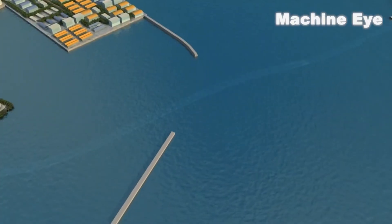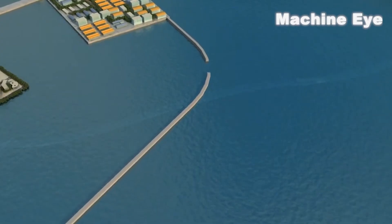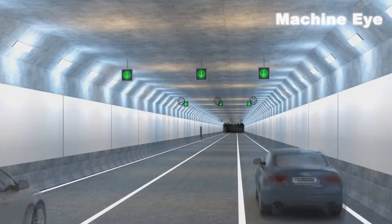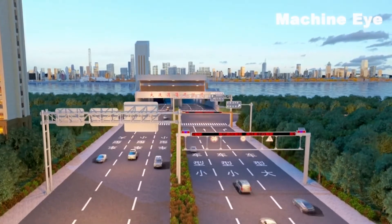But there's more to this extraordinary engineering feat. The Qingdao Jiaozhou Bay 2nd Submarine Tunnel is not only record-breaking in length, but also an impressive display of ingenuity and technical prowess. Its construction is a testament to the remarkable capabilities of China's engineering industry.